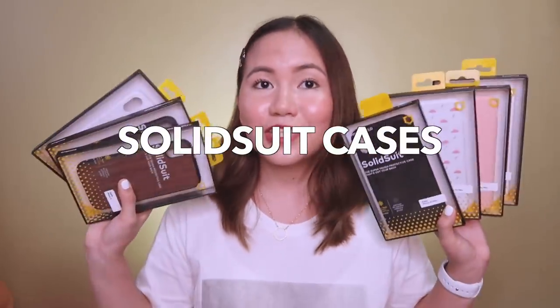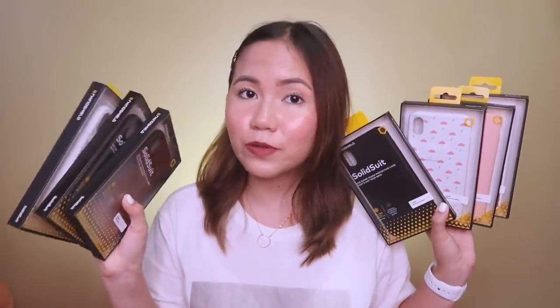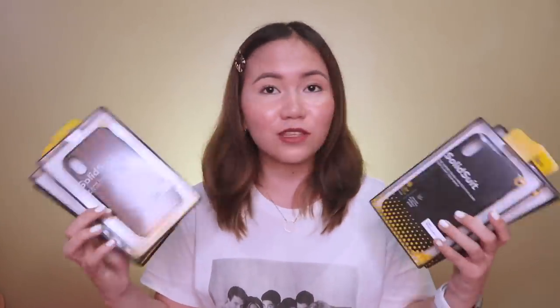First are the solid suitcases. Sobrang dami ng solid suitcases na pinadala nila — for iPhone X and iPhone XS Max. If you are a simple person who doesn't want customized cases, solid colors lang and madaling ilagay, then go for the solid suitcases. They are very easy to put and will protect your phone fully. The premium finish at the back is carbon fiber — yun yung classic nila — and it actually adds a touch of class to your phone. This case comes in a lot of styles, colors, and even textures.